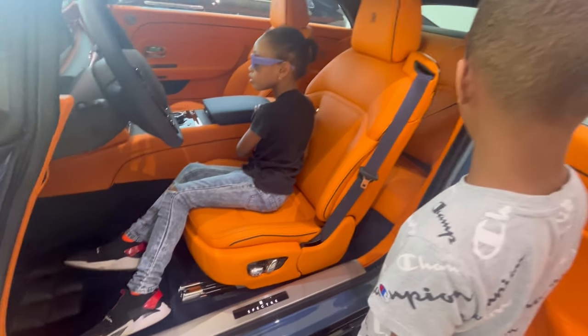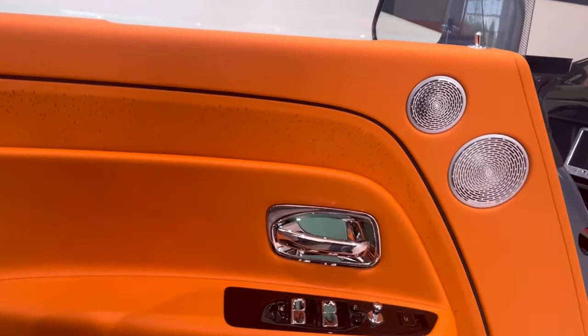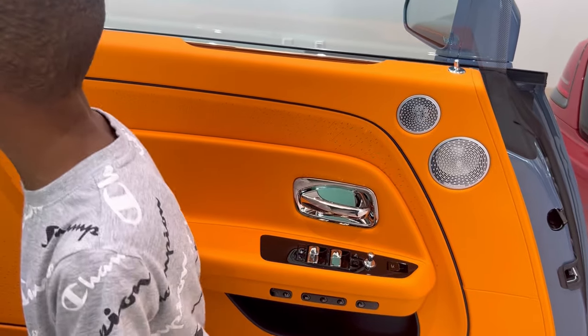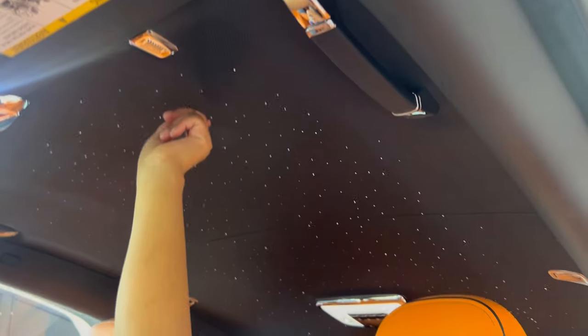Don't start it because we're inside — if you start it you're going to ruin it. Wow, look at the door — look at the details on the door. Wait, look at the back. Oh yeah, it's got space in the back. Oh look at that — it's got stars in the ceiling!